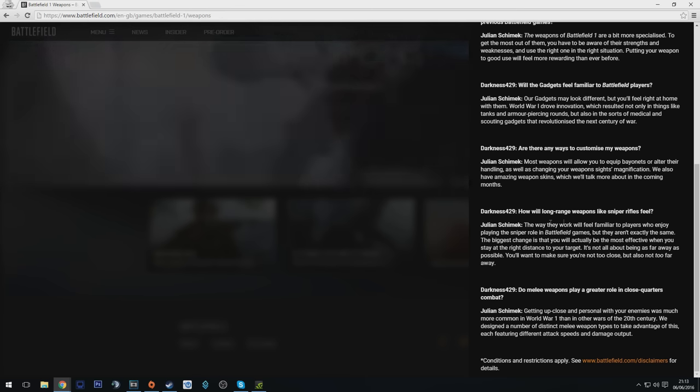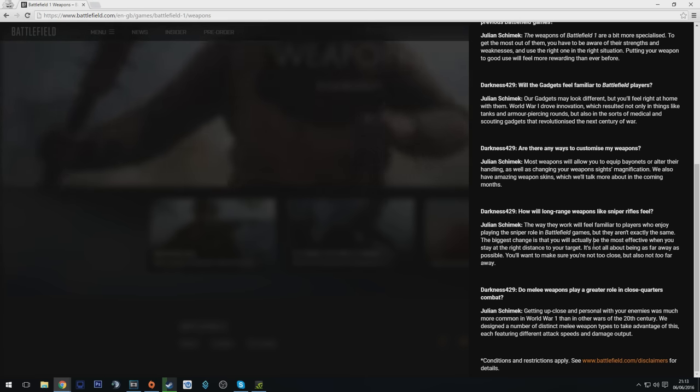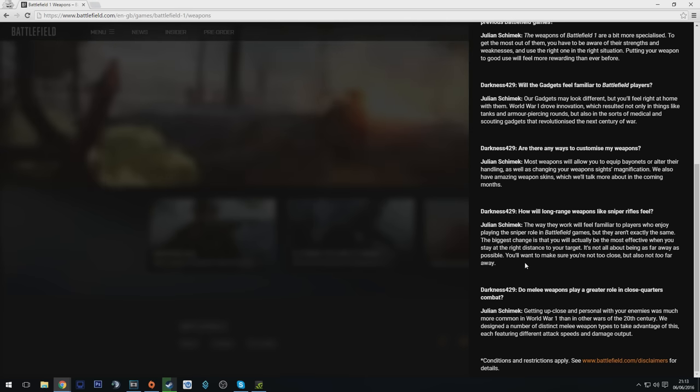On how sniper rifles feel — this one is very interesting. He says they feel familiar but they're not exactly the same. The biggest change is that you'll be most effective when you stay at the right distance to your target. It's not all about being as far away as possible — you want to make sure you're not too close but also not too far away.